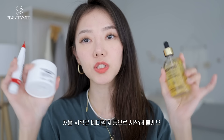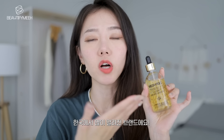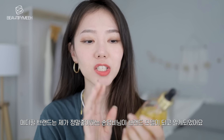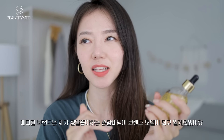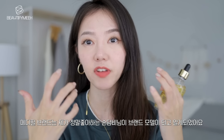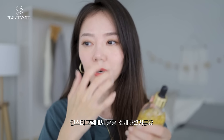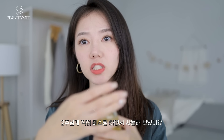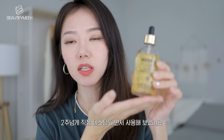So the first three products are from a brand called MediPeel. It's a pretty well-known brand in Korea. I wanted to actually try out their products after Sondambi became their face model for the brand — on her Instagram she posed with the MediPeel products. So I've been wanting to try it out. This one I've actually been using for about two weeks now.